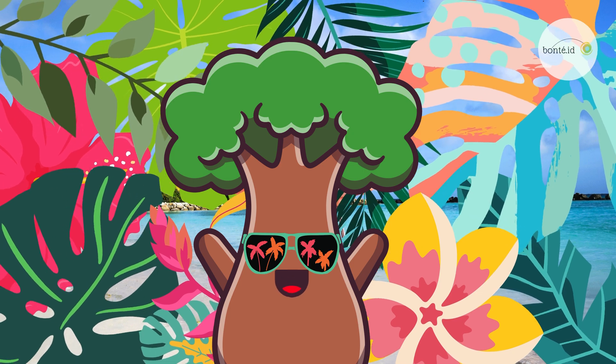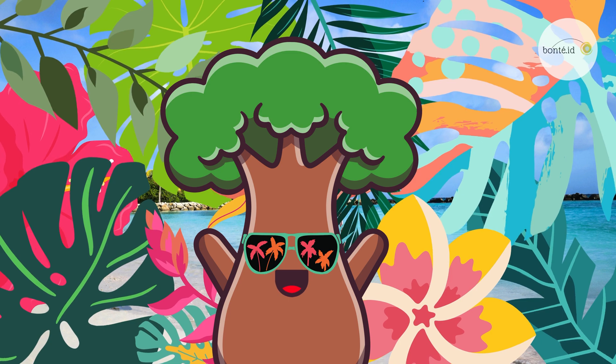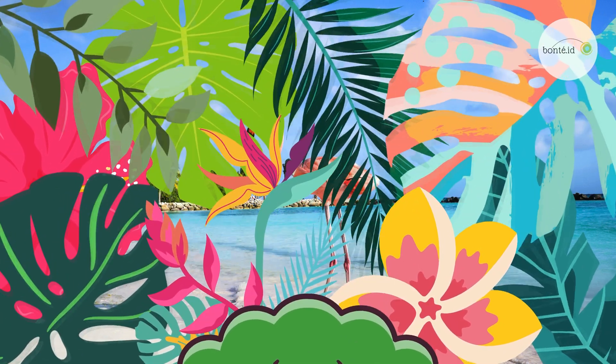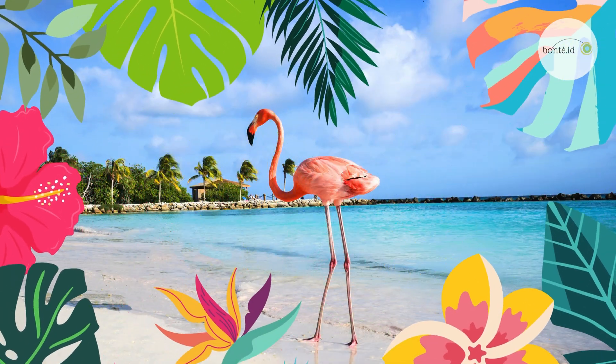This time, we're going to find out the fun facts of a bird known for its vibrant pink feathers and unique behaviors. Can you guess what animal is it? Yes! Flamingos!